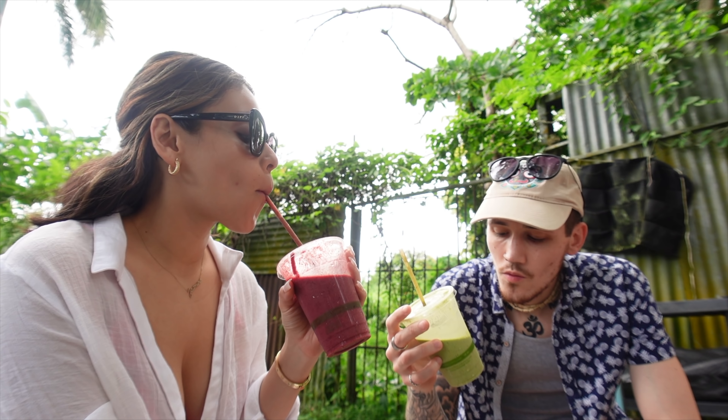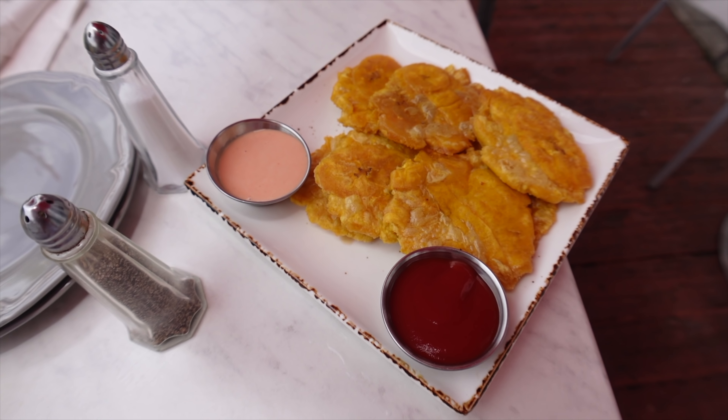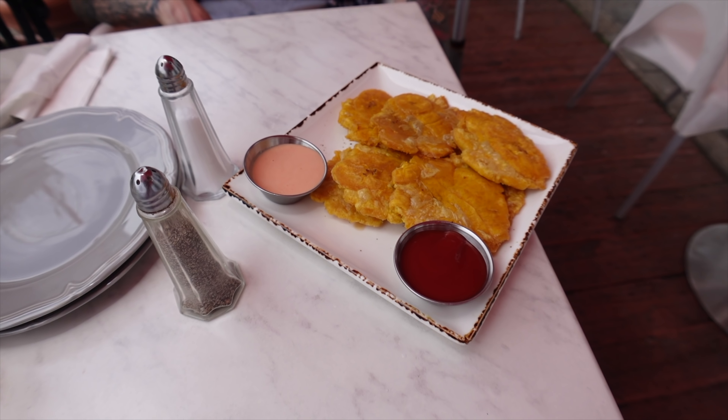We have our little setup here and we're about to take a dip in the ocean. Last year we discovered these drinks and they are so good — it's basically like an adult Capri Sun. This is pretty much what we live off when we come to Puerto Rico: maduros, tostones, and rice and beans. I'm just waiting for mine but it looks so good.